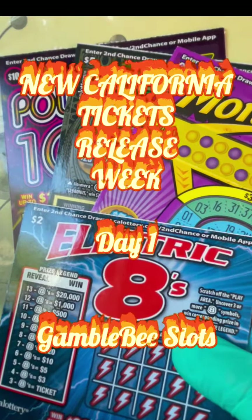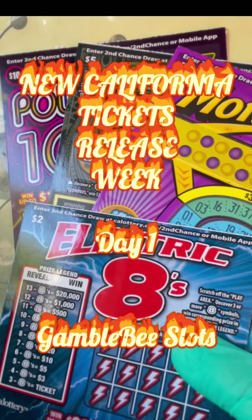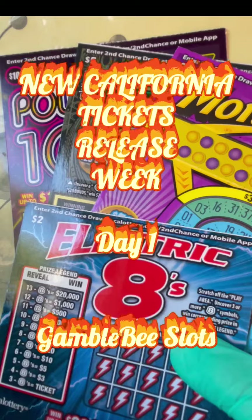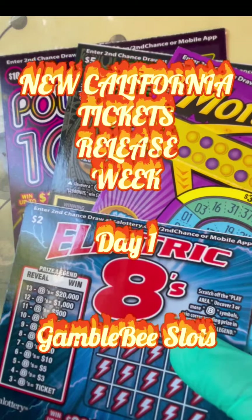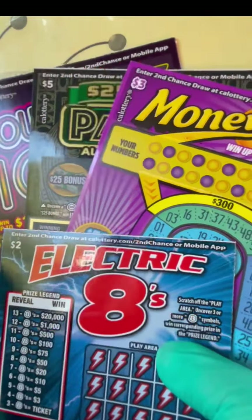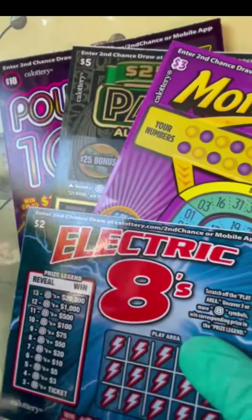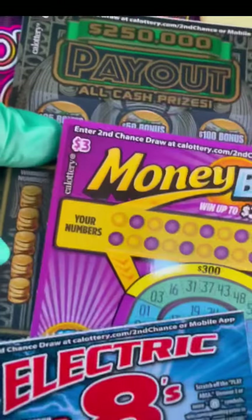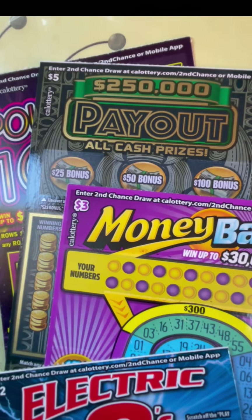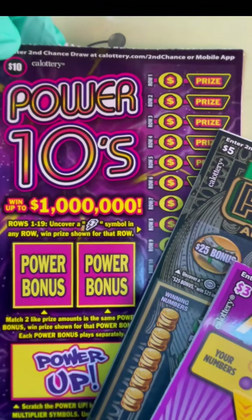Hello guys! Welcome to Gumball Bees Luts! This week we will do a new California Lottery Ticket release. We start off on the $2 Electric Eights, the $3 Money Ball, and then we go on to the $5 ticket, the $250,000 payout, and the $10 Power Tents.